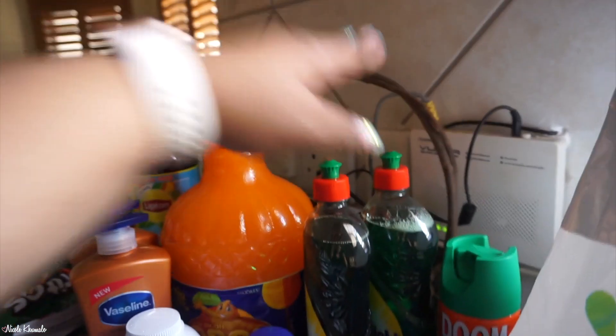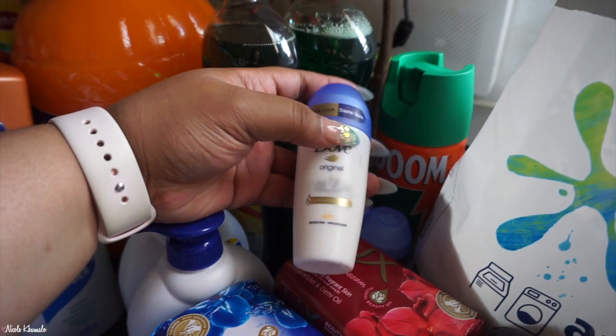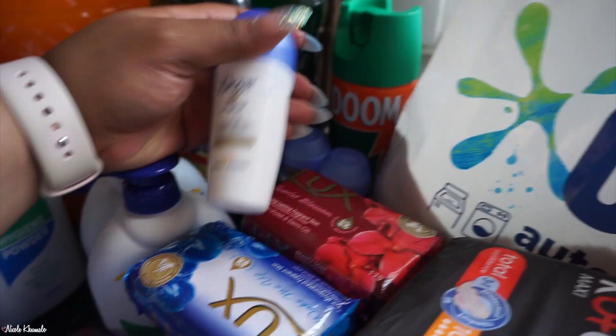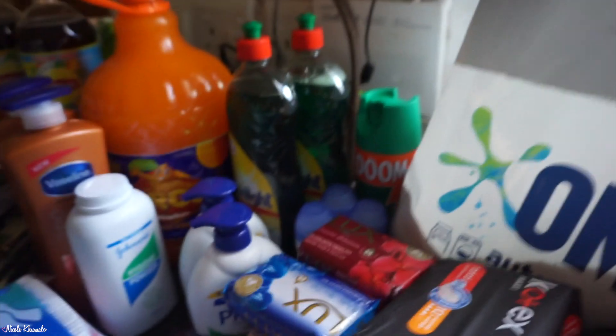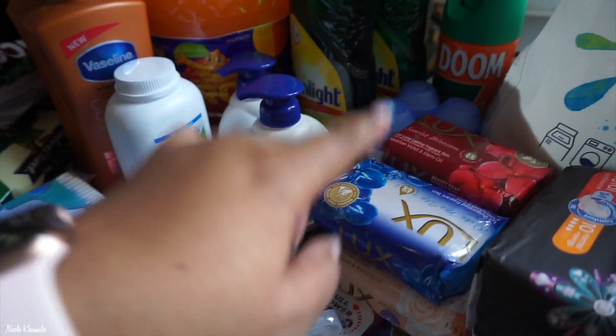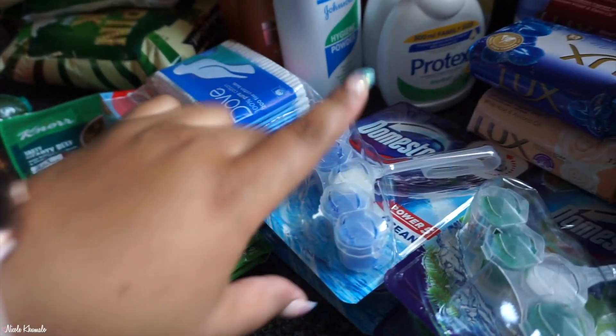Back here we have two bottles of Sunlight dishwashing liquid and a Doom insect repellent next to it. Down here we have three of these little Dove bottles — they claim it's the same size as the original but they feel really tiny. We also have two Protex herbal hand soaps — the liquid one — and six soap bars.